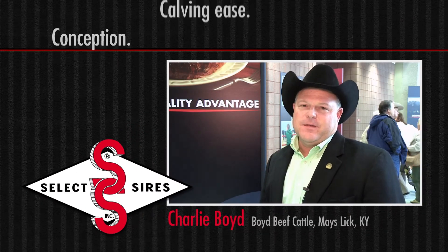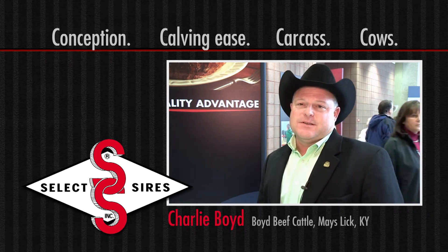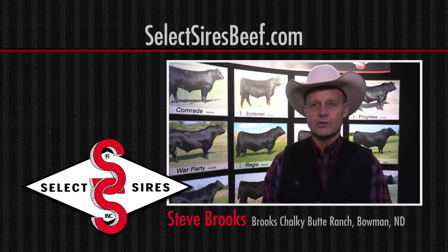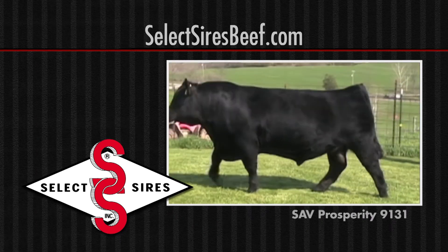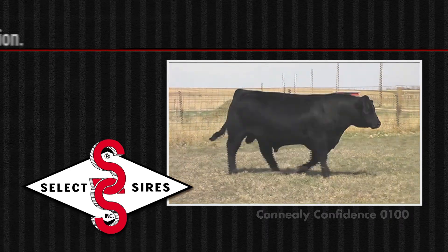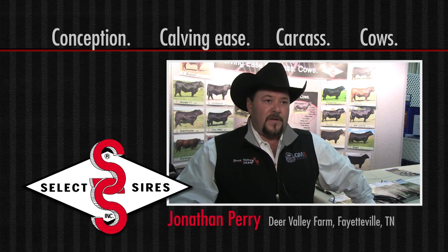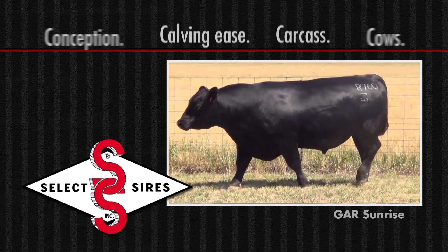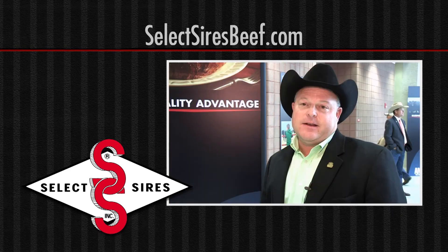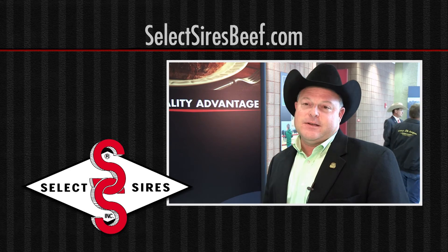We've used Select Sires for a long time, probably for the last 25 years. Their service is second to none. Select Sires has a lot of bulls that are balanced trait bulls that really fit our needs. We've always had really good conception with them, and they've got a real nice lineup of sires. They like bulls that have all the economic traits — all the numbers we're looking for, whether it be calving ease or carcass. And they put as much emphasis on structure and phenotype as any company we work with. We all have essentially genetics that have something to offer to a lot of people, and that's where service differentiates the very good ones.